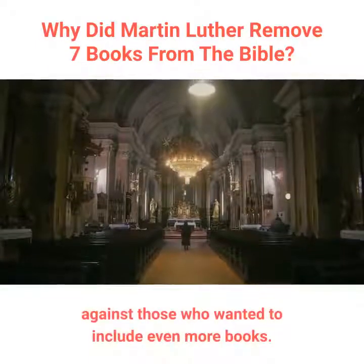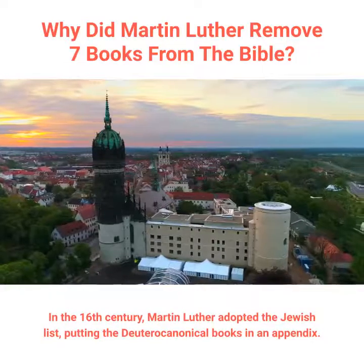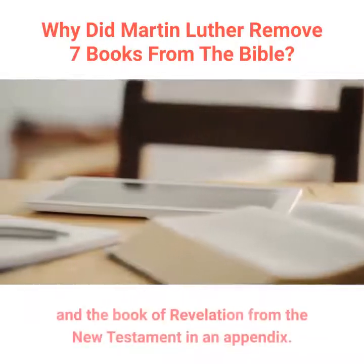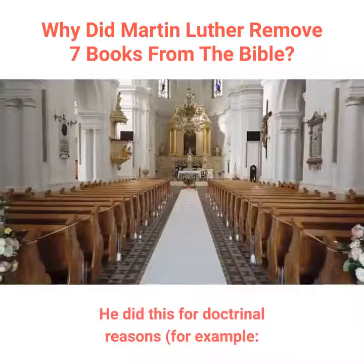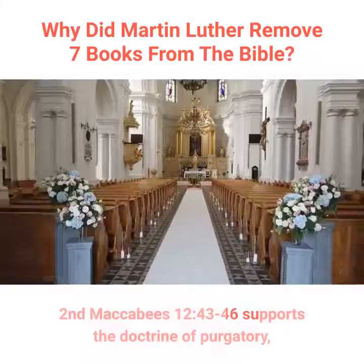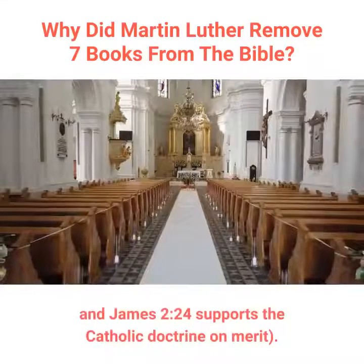In the 16th century, Martin Luther adopted the Jewish list, putting the Deuterocanonical books in an appendix. He also put the Letter of James, the Letter to the Hebrews, the Letters of John, and the Book of Revelation from the New Testament in an appendix. He did this for doctrinal reasons — for example, 2nd Maccabees 12:43-46 supports the doctrine of purgatory, Hebrews supports the existence of the priesthood, and James 2:24 supports the Catholic doctrine on merit.